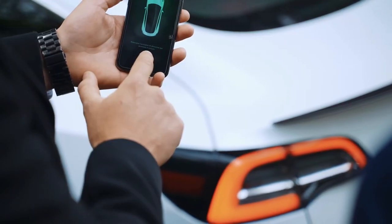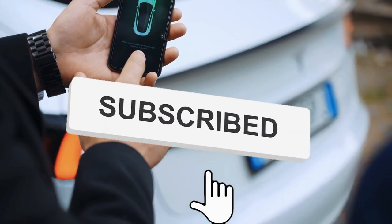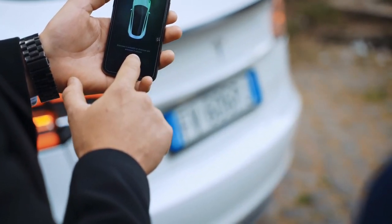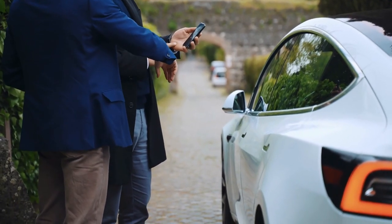If you enjoyed this video and want to hear from us again, be sure to hit that subscribe button and press the notification bell before you go. If you want to watch more videos like this, you can click above to see more of our channel.